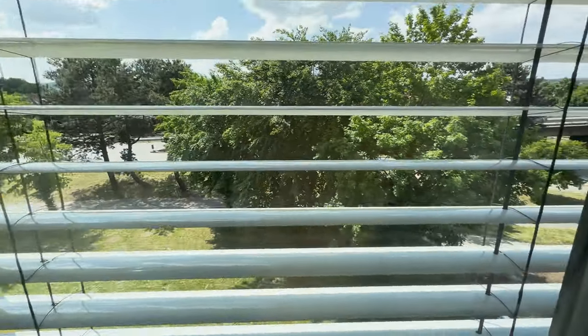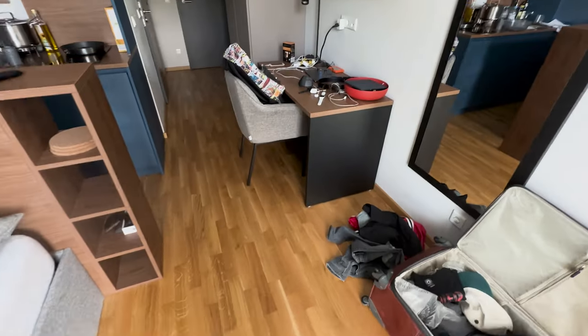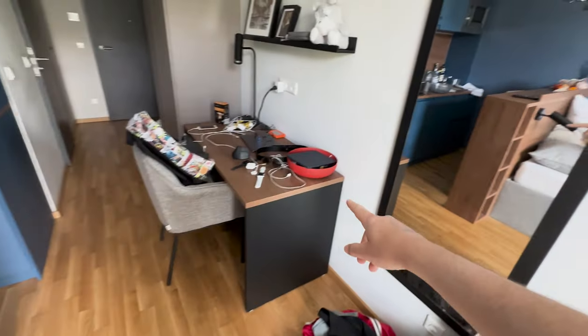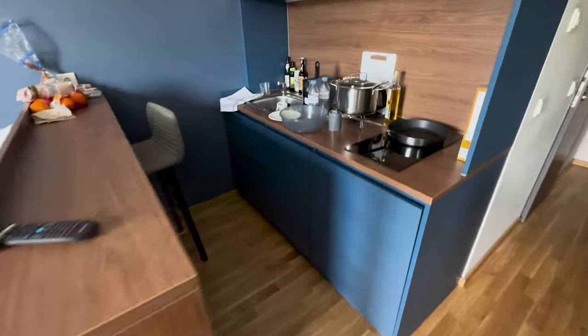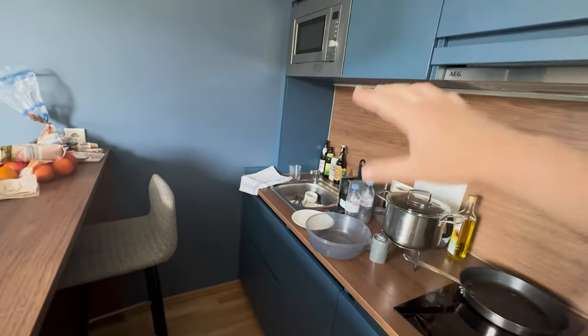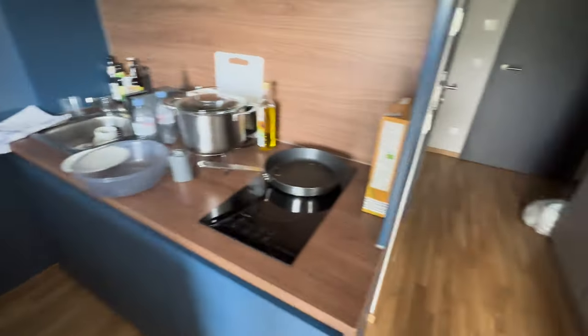This is our view out the window, and then over here this is like the bed area. We have all our stuff right here — kind of a mess at the moment. It has a little desk, some mirror right there, a little kitchen area which is pretty cool. We have a fridge, stove, microwave, sink — you know, the basics. And over here a closet, and then of course the bathroom is in here — a nice big shower.